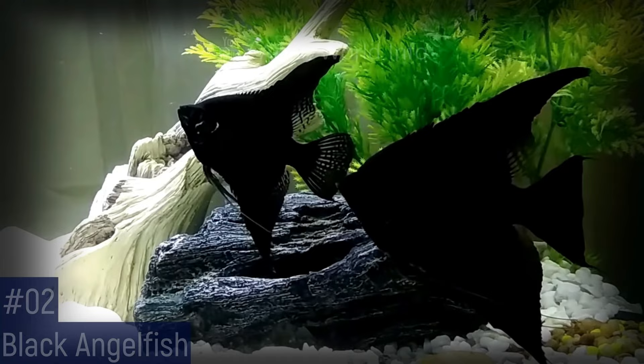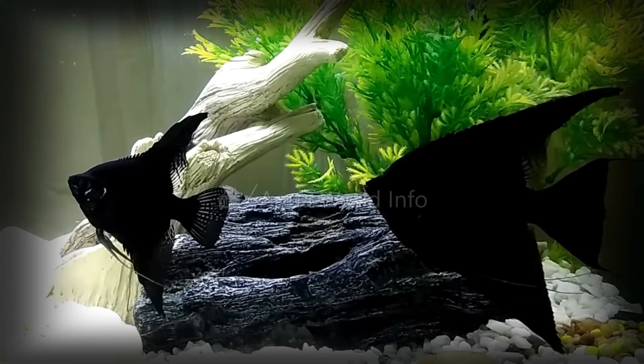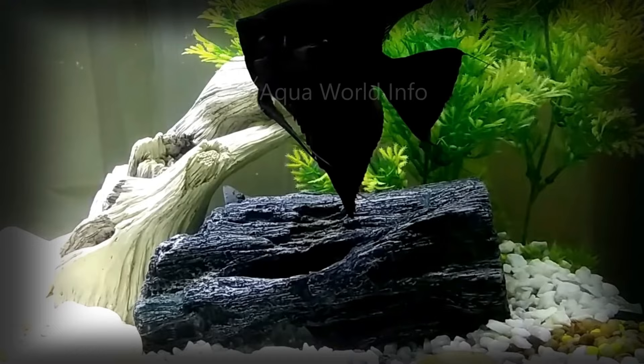The black angel is captive bred within the USA and is mostly black in color with areas of varying shades of black. The fins are thin and typically extend the length of the body. The black angel needs to be fed a variety of foods including vegetables as well as meaty foods — feed a quality flake food as well as live and frozen food such as brine shrimp and blood worms.